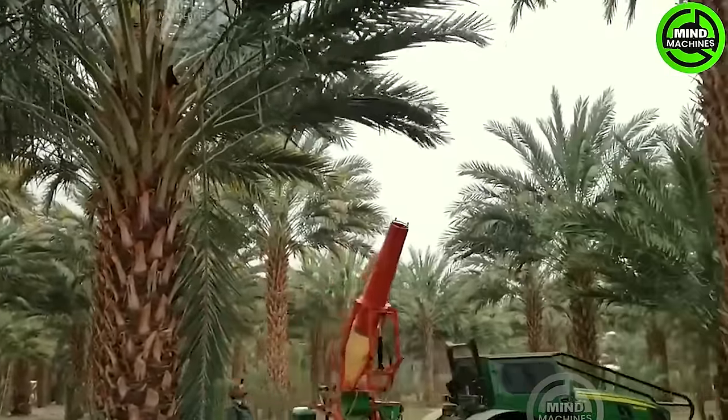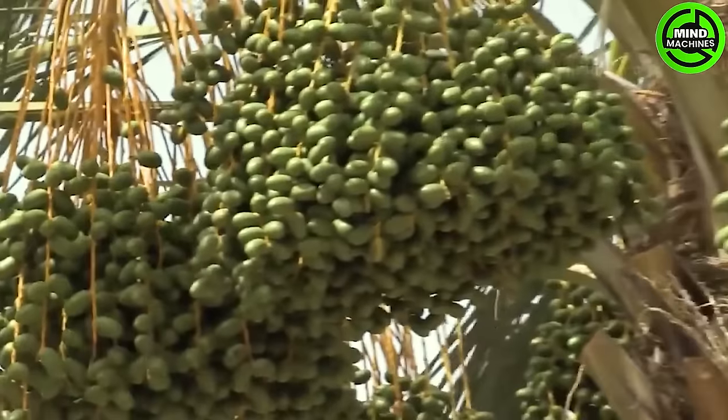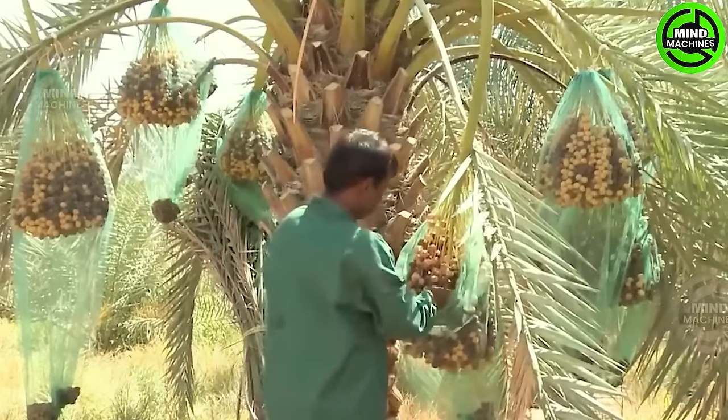Dates are the fruit of the desert palm tree. There are around 220 varieties of dates, with about 20 being commercially viable. They are a popular food in the Middle East, abundantly found in deserts and around oasis islands.